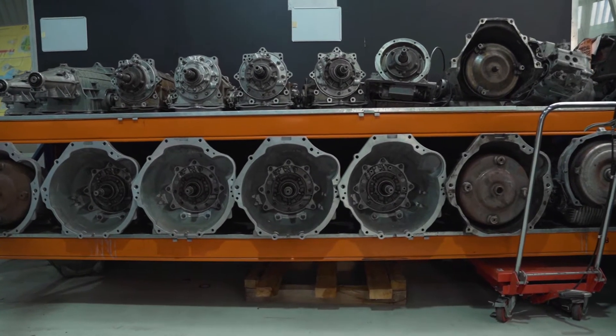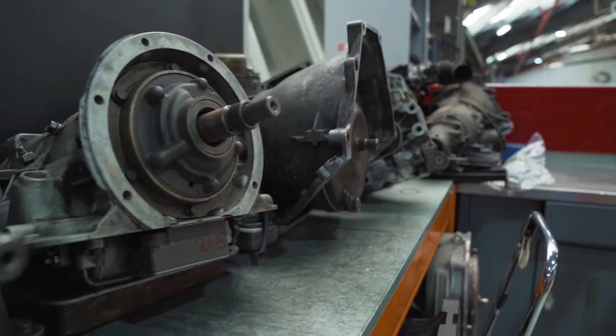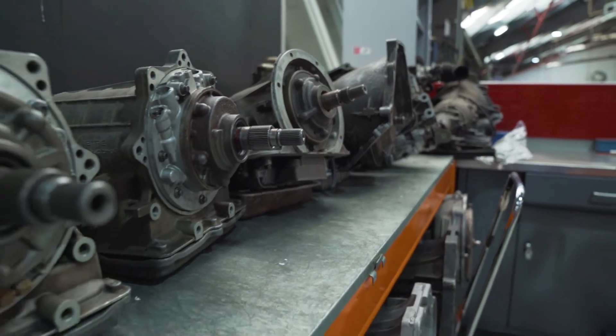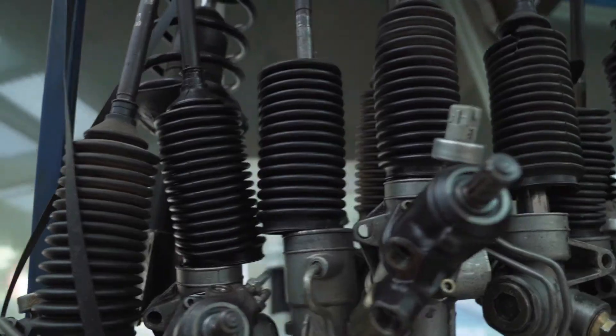The next area we look at is transmissions — automatic transmissions, manual transmissions, transfer cases for four wheel drive. Steering and suspension — this is where the guys are pulling springs apart, shock absorbers, steering racks.